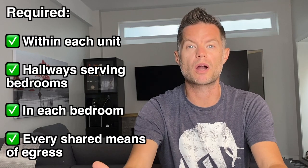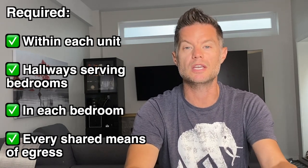Smoke alarms are generally required within each unit, hallways serving bedrooms, in each bedroom, and every shared means of egress. Depending on the municipality, some cases will allow older homes to have interconnected wireless or battery-operated smoke detectors, but in most cases they'll need to be hardwired and interconnected. In a lot of current building codes, the need for a strobe light also accompanies the need for a smoke detector. Carbon monoxide alarms are required when a fuel-burning appliance is located within a suite or there's an attached garage. CO alarms must be installed adjacent to all sleeping areas. In older retrofit homes, they may be battery-operated or plugged in, but in newer construction they'll need to be mechanically fastened, hardwired, and interconnected within the suite.